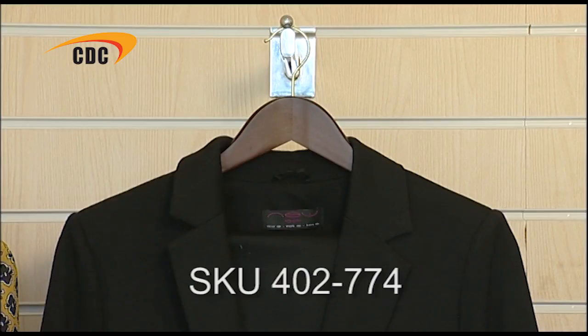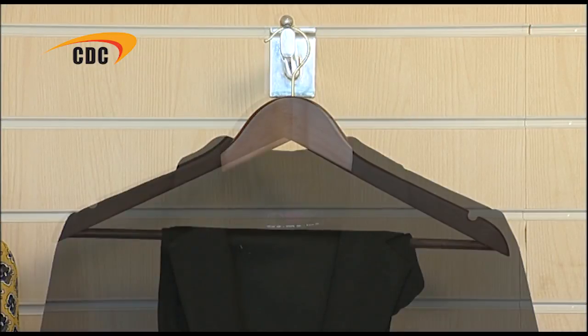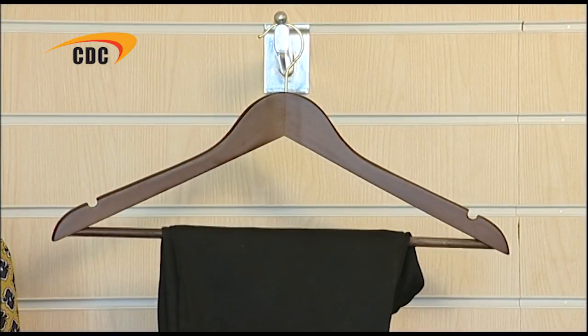The next hanger in this range is the angled suit hanger. This has the same dimensions as our first hanger, but it's angled slightly forward in order to maintain the shape of the jacket. Having the notches on the shoulders means that a skirt with loops or straps can be hung securely beneath this jacket,